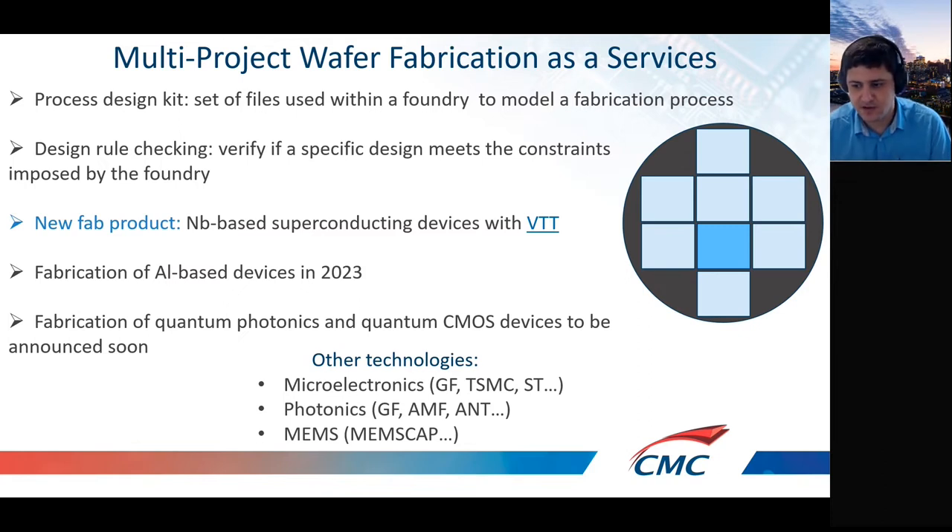We make an agreement with a founding partner such as TSMC or Global Foundries — CMC buys the full wafer and sells small areas to academics and industry. This is a very cost-effective way to prototype a device. To allow this type of service, we offer access to a design kit so you can design according to the foundry rules, and we provide design rule checking to ensure compatibility.